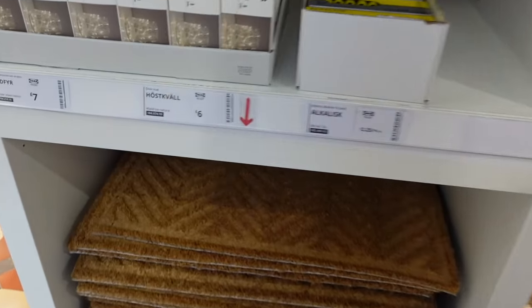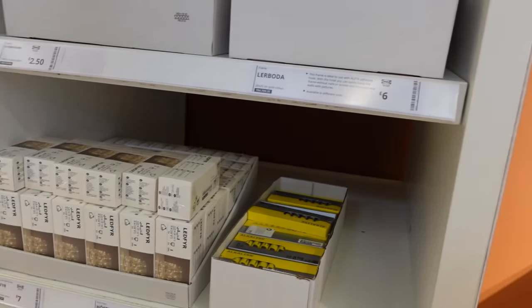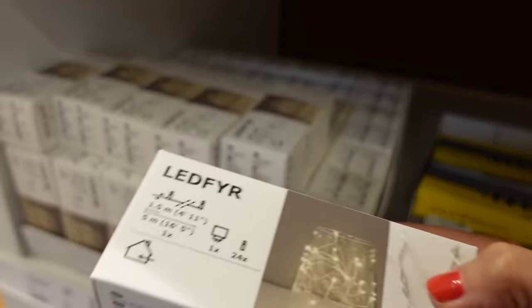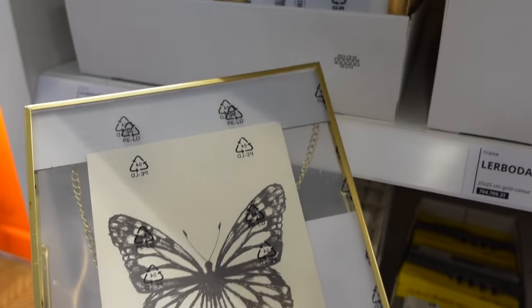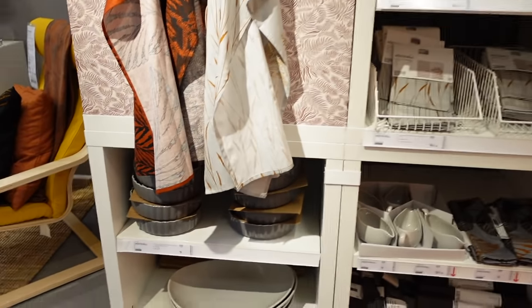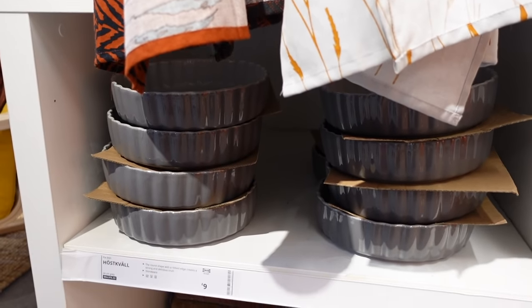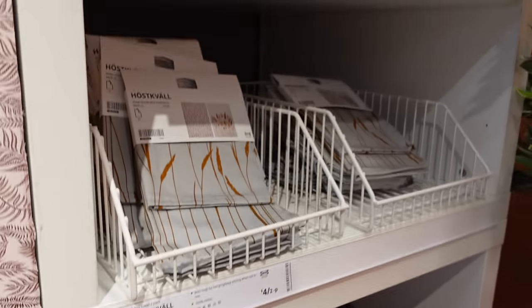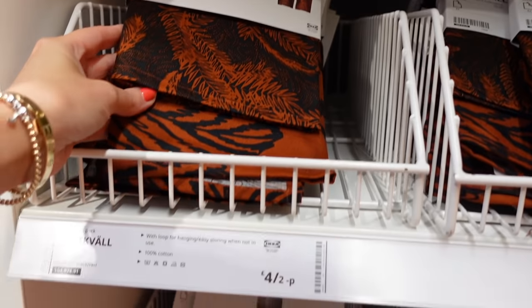I actually saw this doormat online and I thought it was quite nice — I'd like to get that for our house. I love this frame actually, it's really pretty. This is all very autumnal. These are like old tea towels — cute autumnal tea towels, I like those. And this is like a storage piece but it looks like a pumpkin, doesn't it?